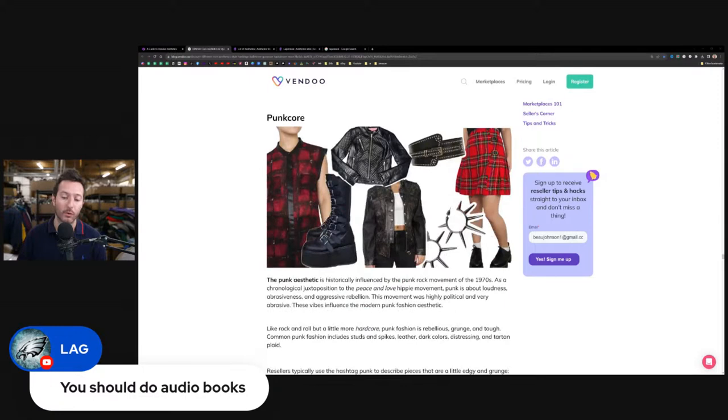We could go on forever with punkcore and more. If you guys have questions about anything we're talking about, please drop them — this can be a little overwhelming. If you're just figuring out the difference between a button-down collar and a button-up shirt, this can be intense. Take it in bite-size pieces because you will get overwhelmed. You don't need to race to redo all your titles — just start with a few a day and start updating them.